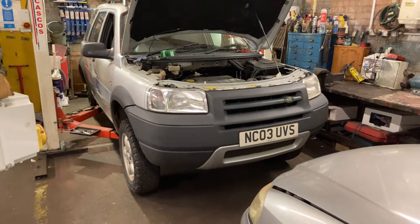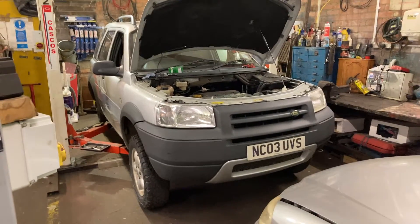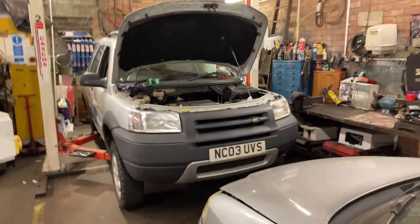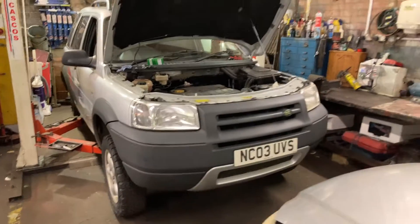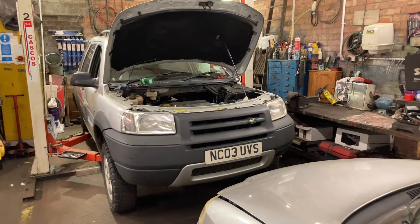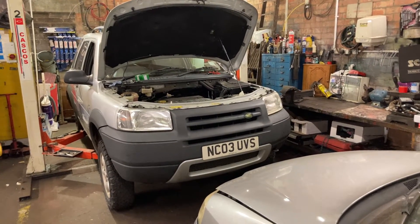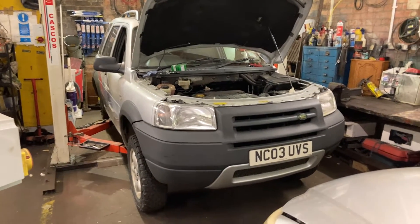It was giving up weird faults and everything. It was going well above my head, so I called in one of my specialists. He's called Brian. If anybody's from the North East, they'll know who he is. He's an absolute Rover man — more into the Rover 75s than the Land Rovers, but what this guy does not know about these cars is simply not worth knowing.